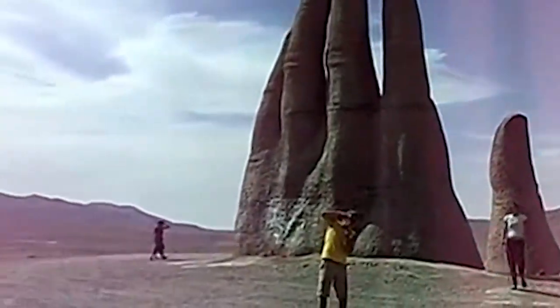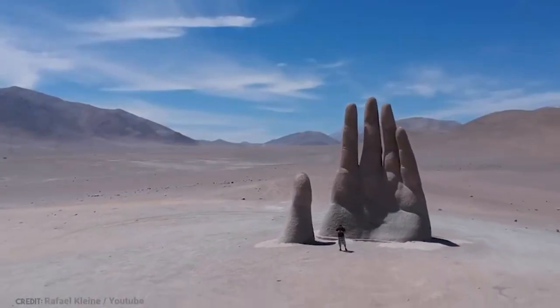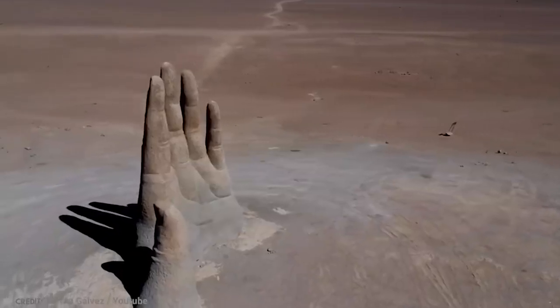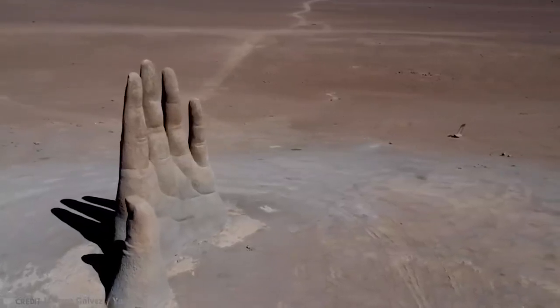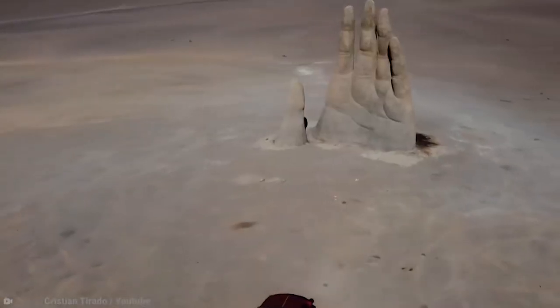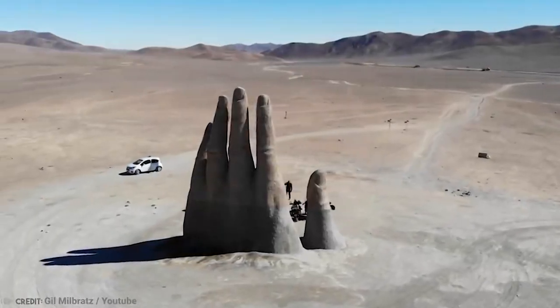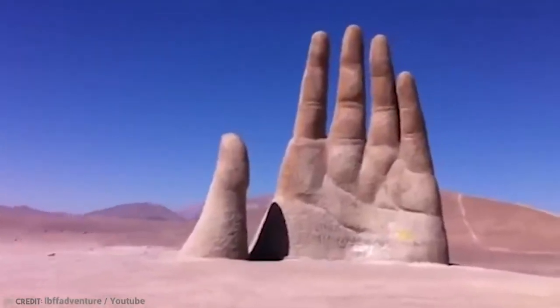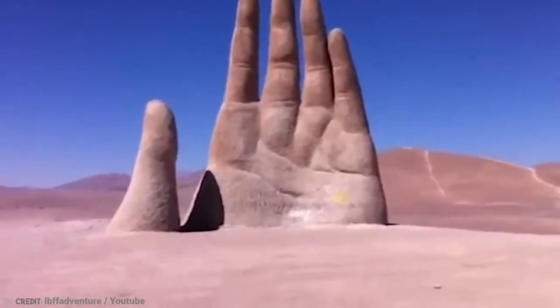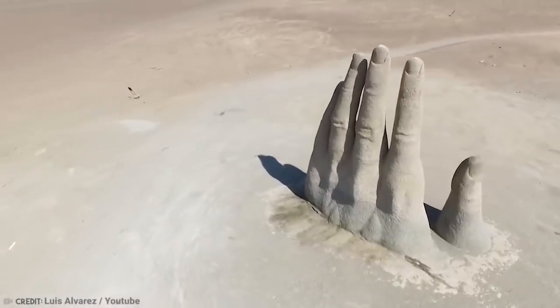More than 25 years ago, a small mining town in the middle of the Atacama Desert called Antofagasta propositioned an artist to create a monument and homage to the surrounding salty, empty desert. In 1992, he would finally unveil this hand outstretched from the sands of the desert. Made out of solid concrete, molded around an iron wire frame, the sculpture stands even taller than a football post.